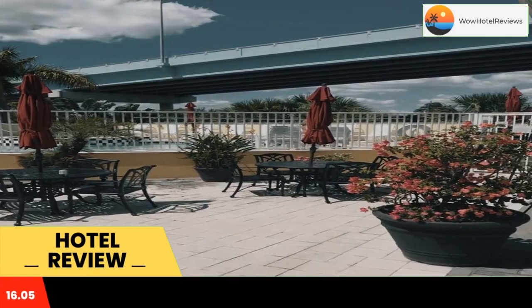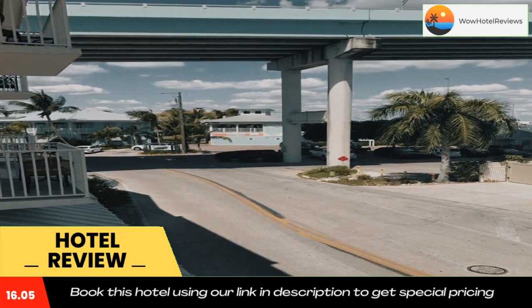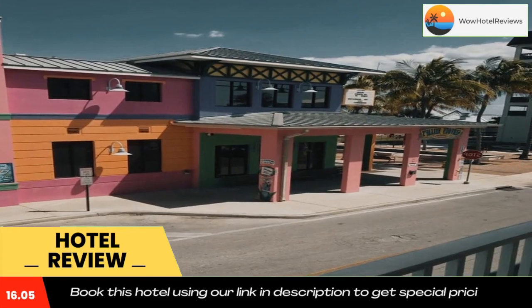Located a 4-minute walk from Fort Myers Beach, Perfect Harbour House 1BR on pool deck offers an outdoor swimming pool, a shared lounge and air-conditioned accommodations with a balcony and free Wi-Fi.